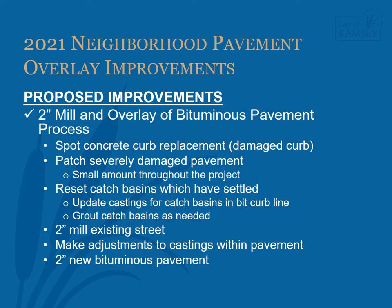The entire width of the pavement will receive a two-inch deep mill. Any castings such as manhole covers and valve box covers will be adjusted to ensure they are the proper height in relation to the final elevation of the pavement. Finally, two inches of new bituminous pavement is placed on the street. After pavement rolling has been completed, the new pavement can be driven on, typically within 20 to 30 minutes after the pavement has been laid down by the pave machine.